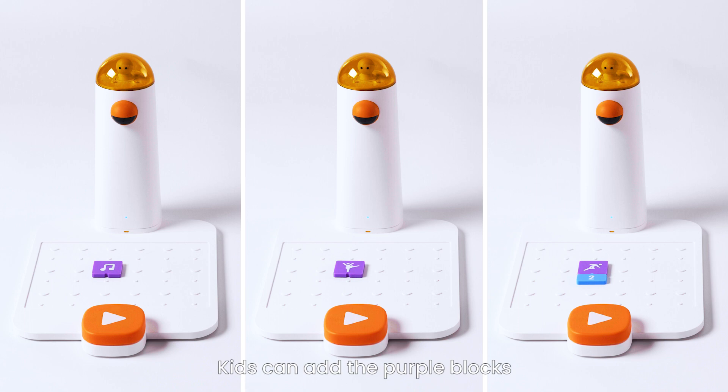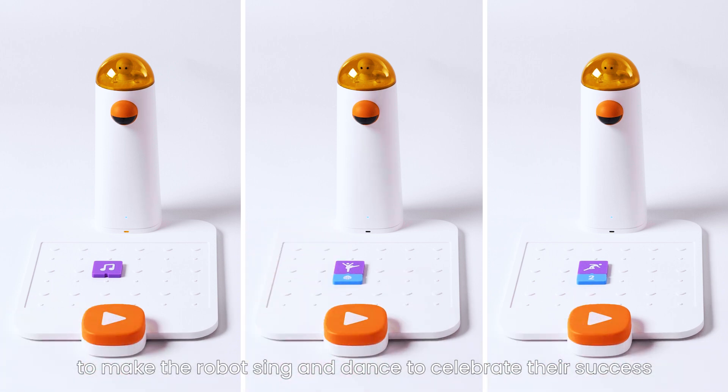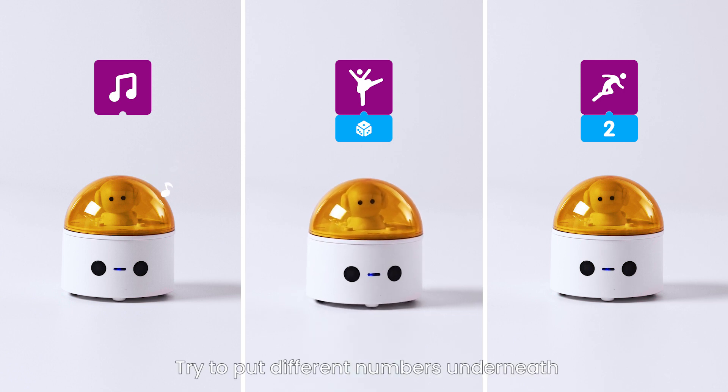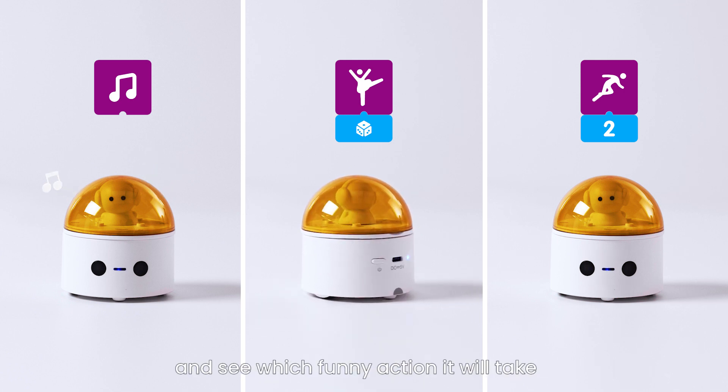Fun blocks. Kids can add the purple blocks to make the robot sing and dance to celebrate their success. Try putting different numbers underneath and see which funny action it will take.